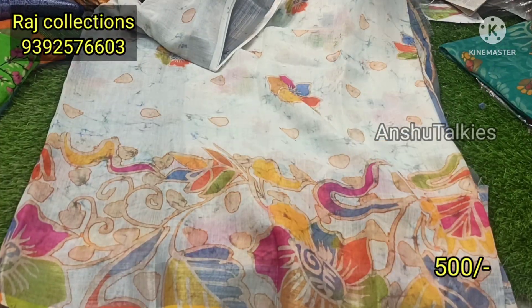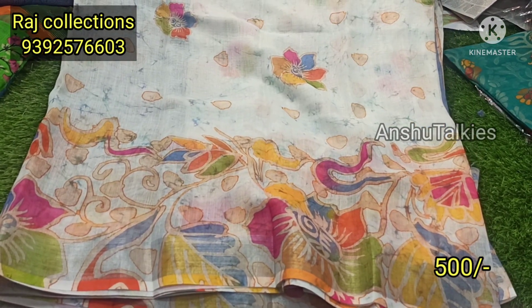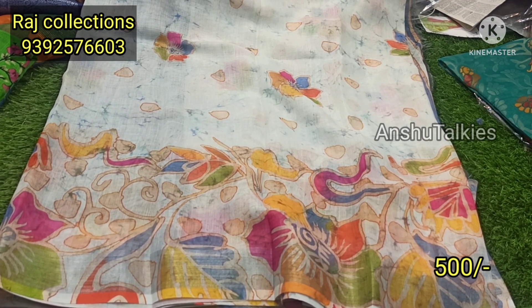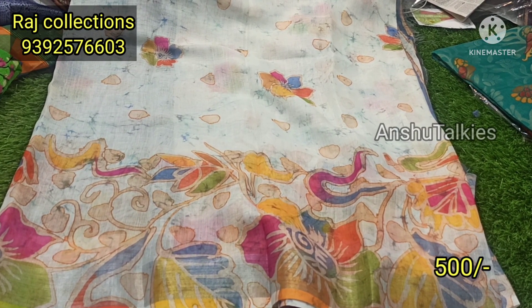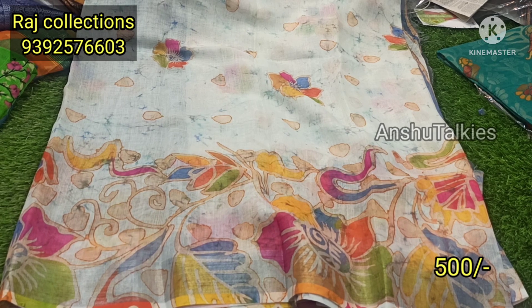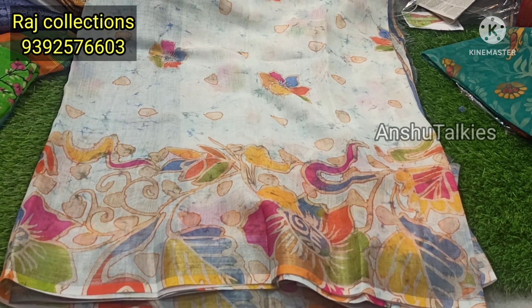So, you can book fast. You can maintain your handstock collection. You can get wholesale products. You can purchase a single piece and contact for bulk orders. If you like the collection, please like and share the video. Thank you so much for watching.